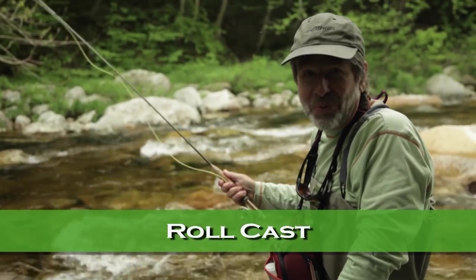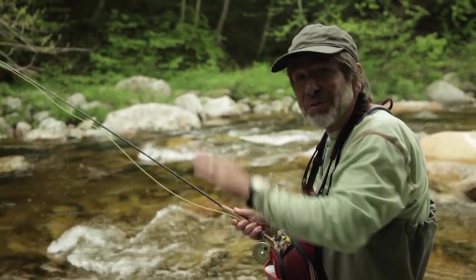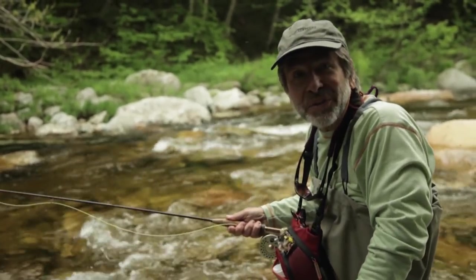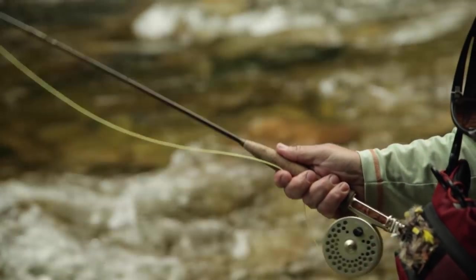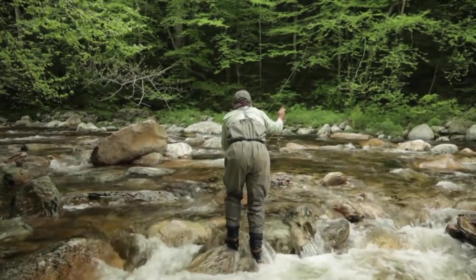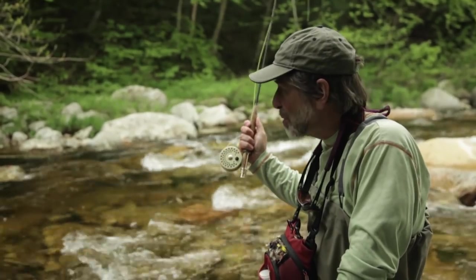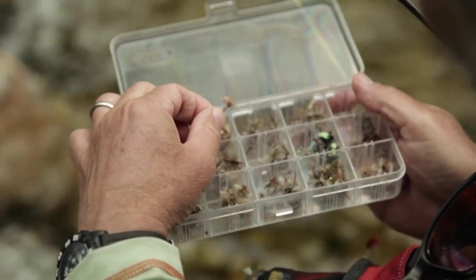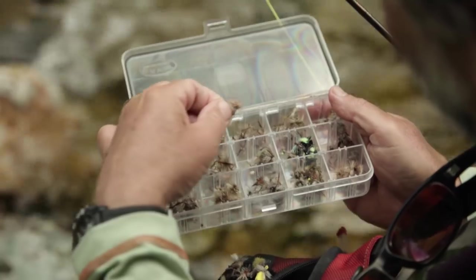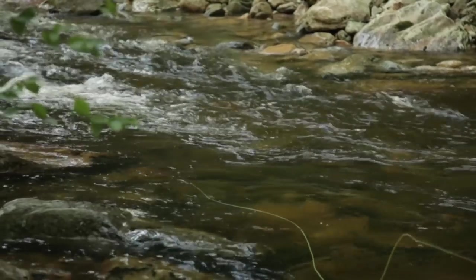In small streams, the roll cast is going to become your best friend. The roll cast has no back cast, so as long as you have some room in front and a little bit on top, you can just come back and flick the line out. You don't have to cast far and you don't have to worry about trees behind you. People worry about using a roll cast with a dry fly because you're not swishing it back and forth to remove moisture, but if you dress your flies well you can roll cast a dry fly repeatedly without false casting and still keep it floating for quite a while.